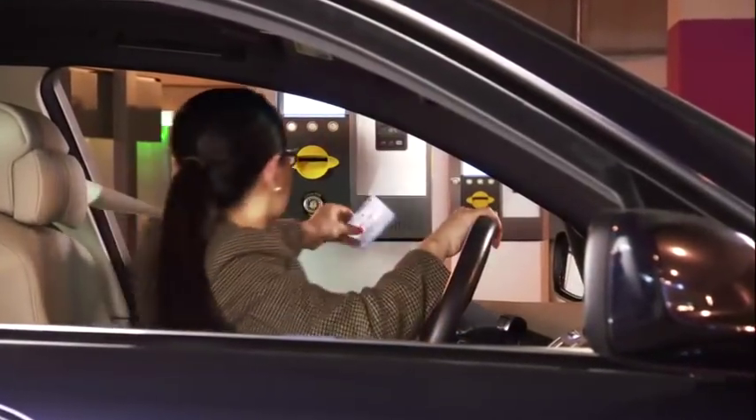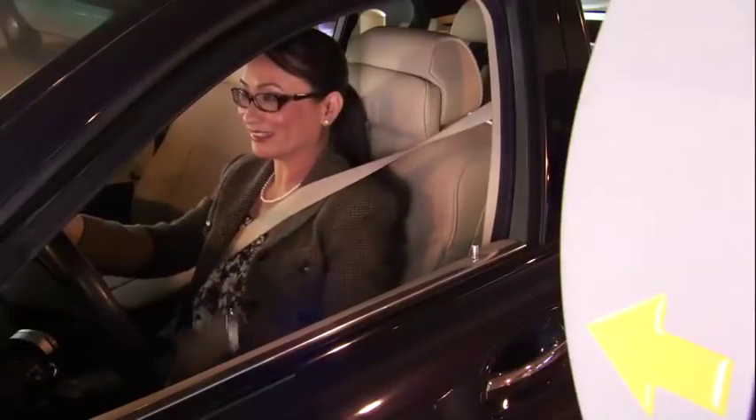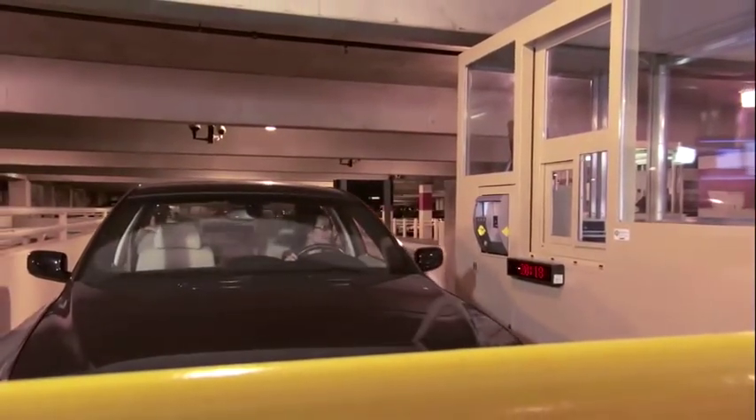Contactless credit cards: Customers with contactless credit cards such as MasterCard PayPass and American Express ExpressPay will be able to wave their card at entry and exit lanes, making for a quicker transaction.